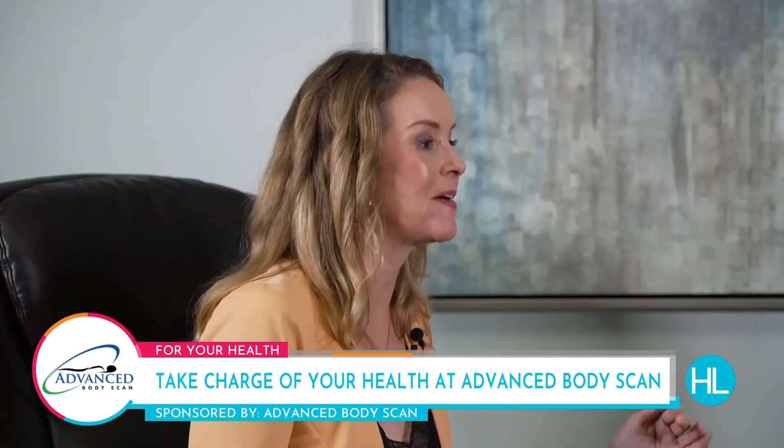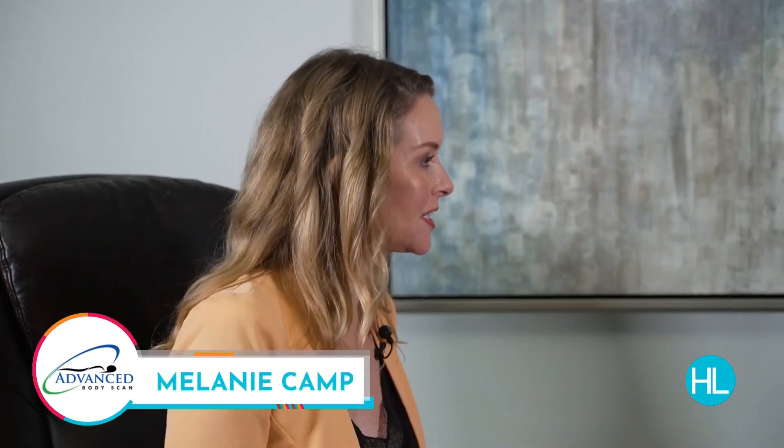Steve Muller, thanks so much for having us here at Advanced Body Scan in Bel Air. Thank you for being here. We're hearing so much about celebrities getting these full body scans, taking a look inside their bodies for longevity and preventative health measures. This is something that you've been doing for a while here at Advanced Body Scan.